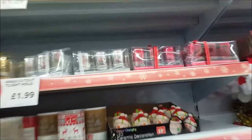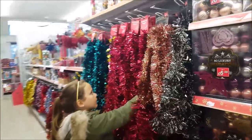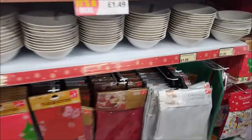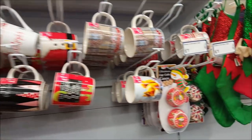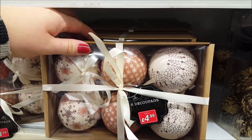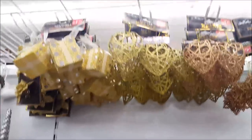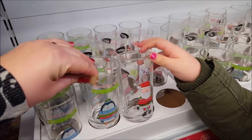They've got Santa hats, little table decorations, ceramic light decorations, candles, more baubles, tinsel, Christmas table runners, napkins, plates, various mugs, and cupcake cases — 100 for a pound. There are decoupage bauble sets at £4.99 in all sorts of designs, and really pretty wintery scene baubles with penguins and polar bears.